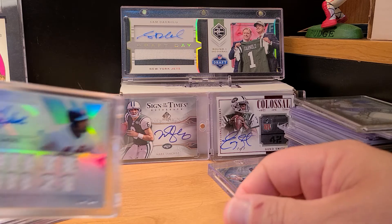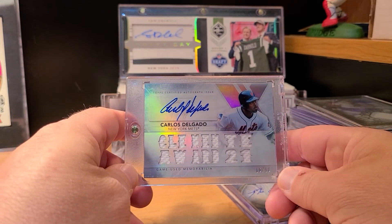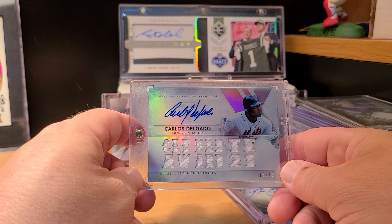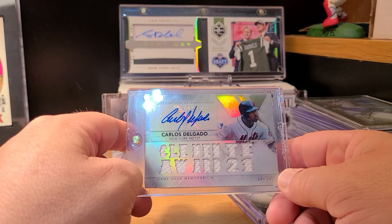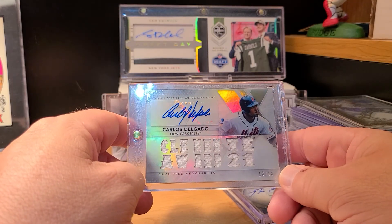Next up — first auto of Carlos Delgado in a Mets uniform. I do have two autos of him in a Blue Jays uniform, but this is Topps Triple Threads, Clemente Award edition, numbered out of 16. Awesome first Delgado auto in the Mets uniform.